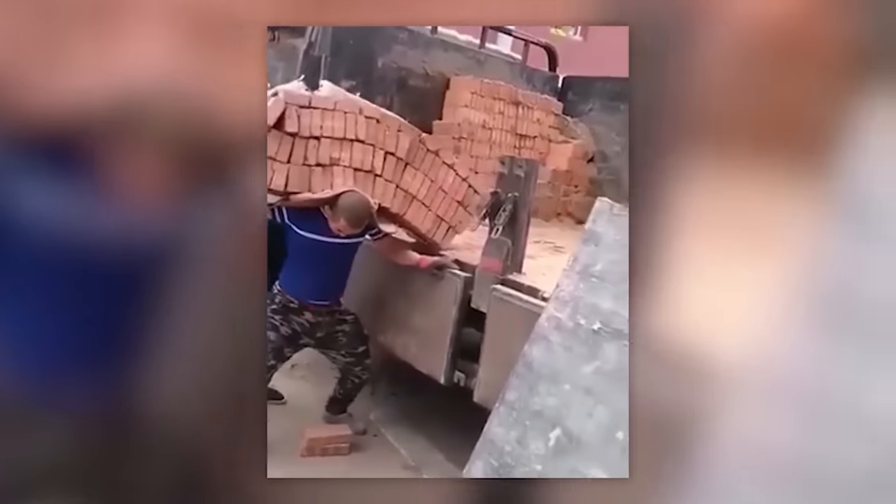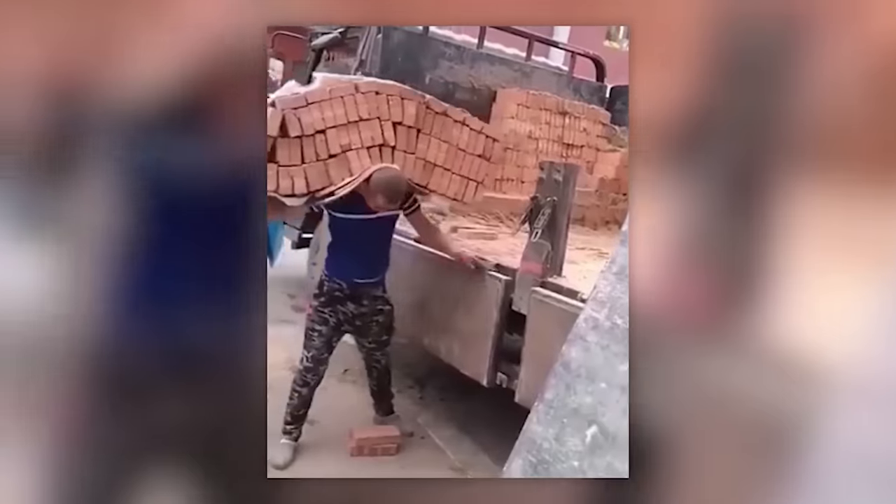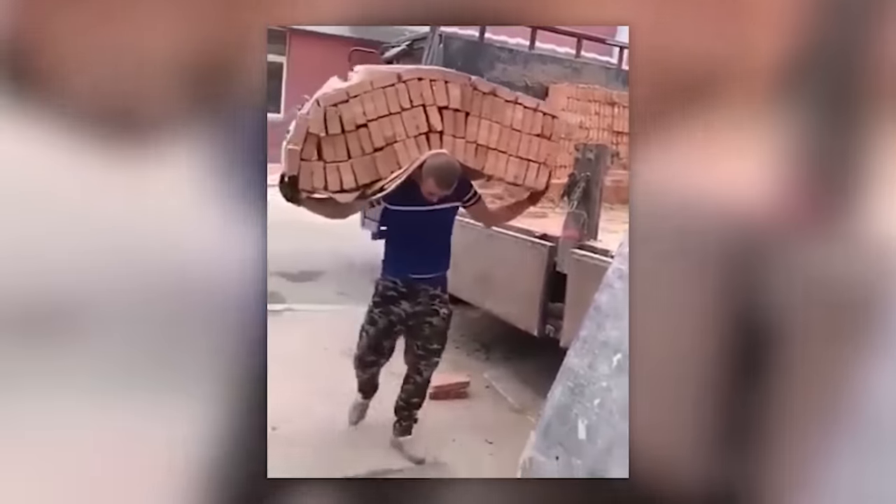First, try to count how many bricks this guy's carrying, and then answer the most important question: how are they staying on his back?